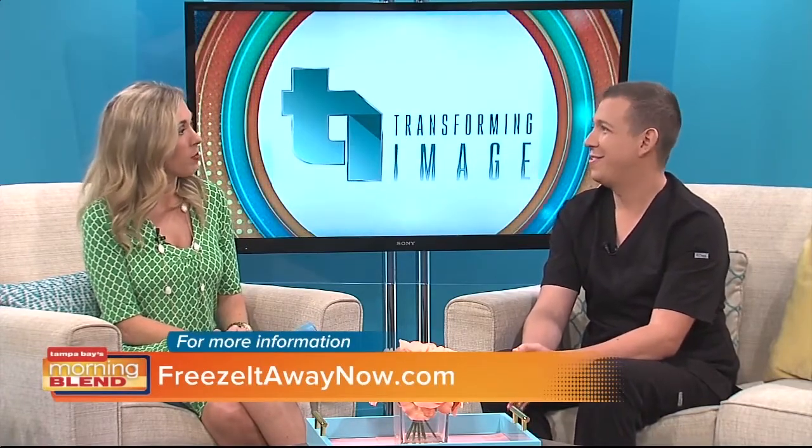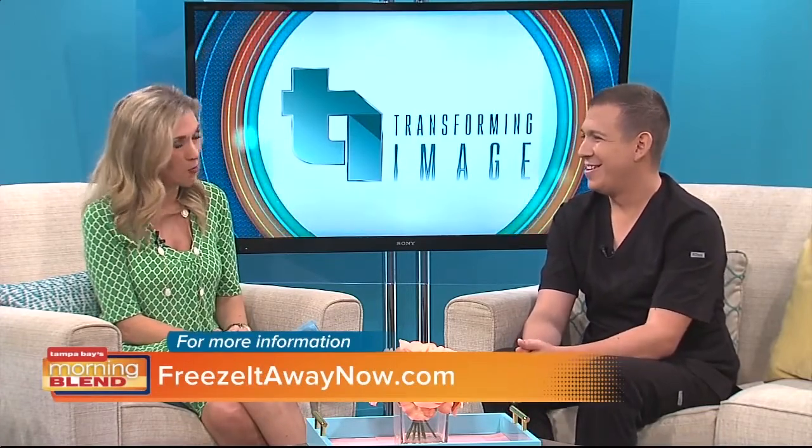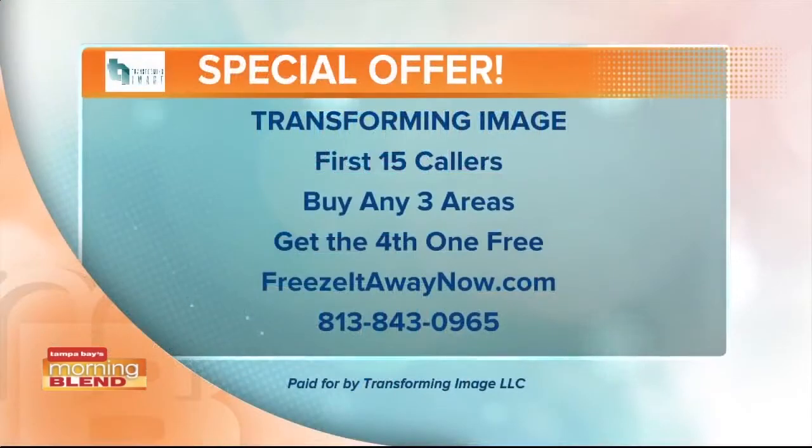You're really trying to help people out and get them in when they can. And speaking of helping people out, you also have a special: the first 15 callers who buy any three areas will get the fourth free.